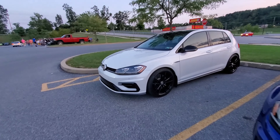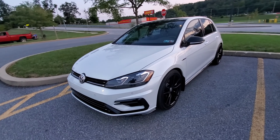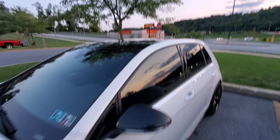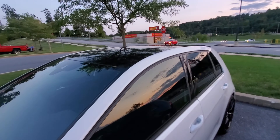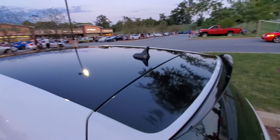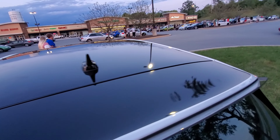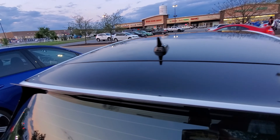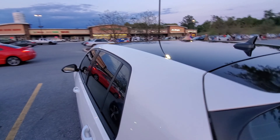My buddy Dusty's got a Golf R here. I'm really proud of him because he had me help — it was Jimmy, myself, and Dusty — first time ever doing a roof wrap. I think the lines came out just right on the money. So happy that turned out well.